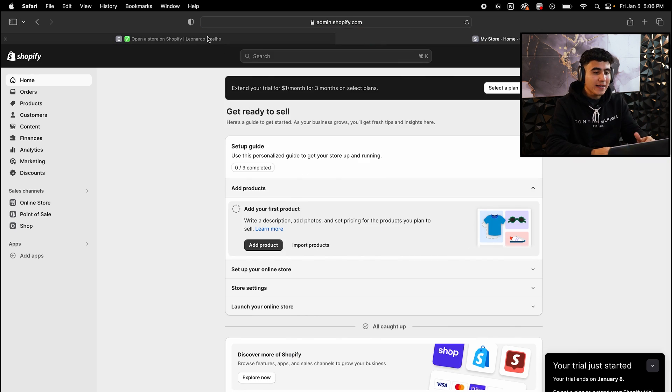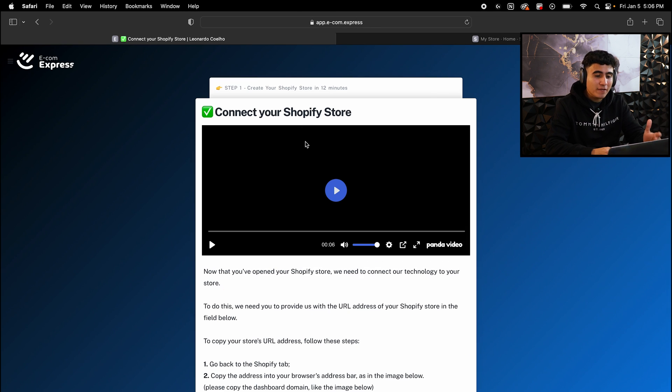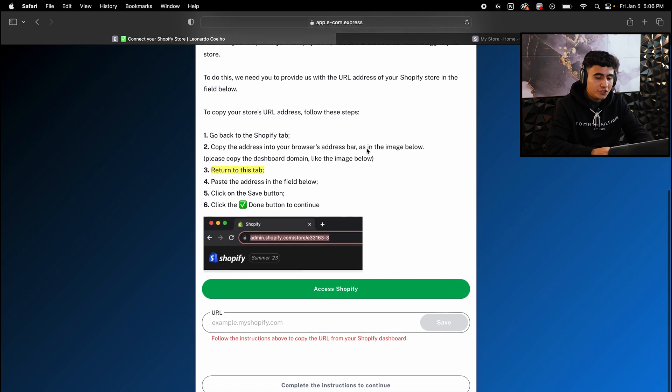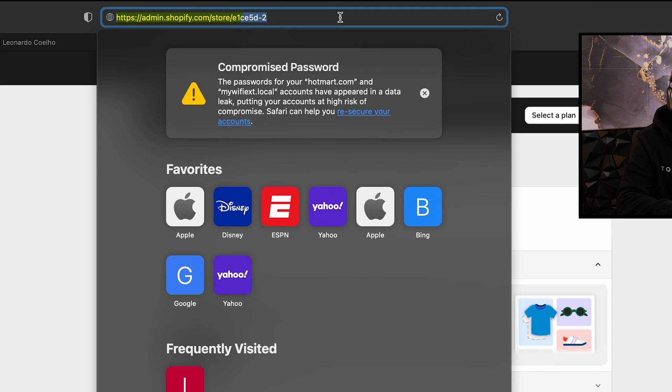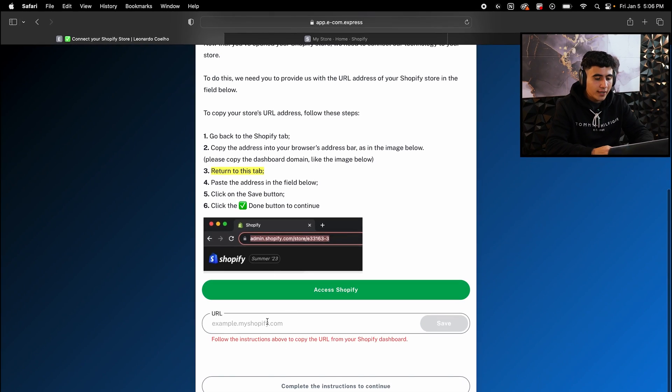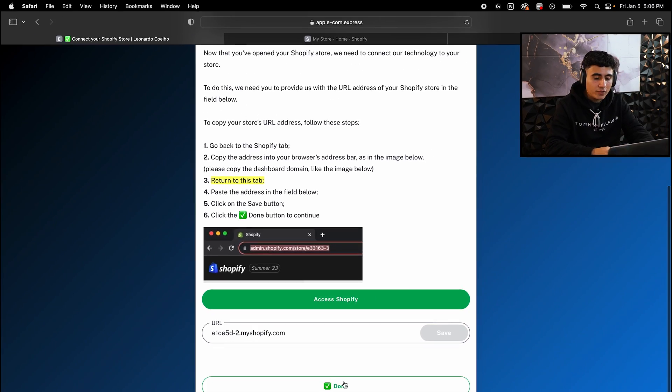Once your Shopify store is created, go back to the AI Store Builder and hit done. Now it's going to ask you to connect your Shopify store to the AI Store Builder. Scroll down, hit 'Access Shopify,' copy the URL at the top, go back to the AI Store Builder, paste it in the URL tab, and hit save. Once saved, hit done.